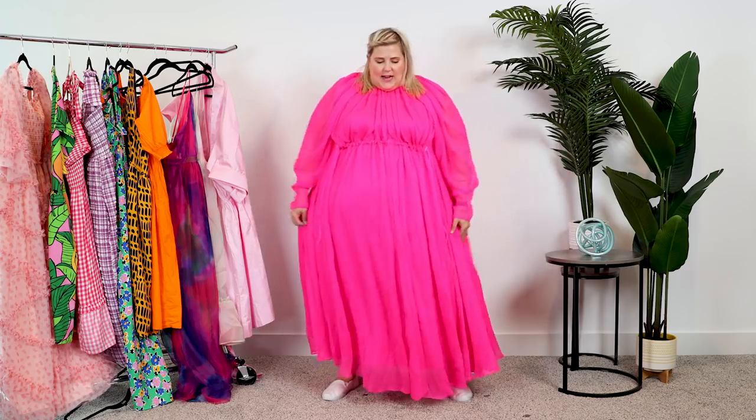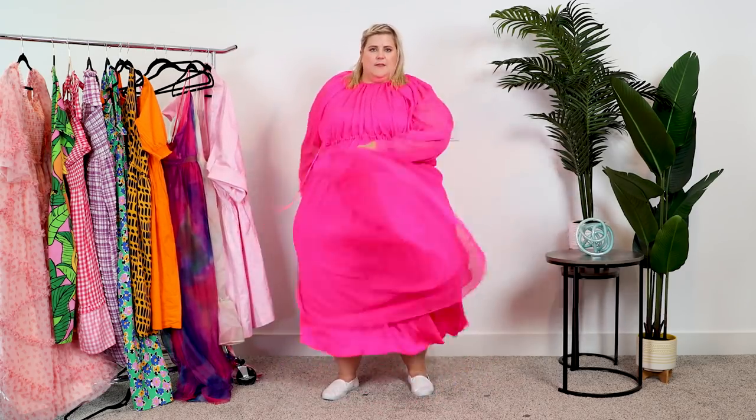I love that it's so voluminous. It's okay to wear extra fabric if it's done in a way that generally complements your body.